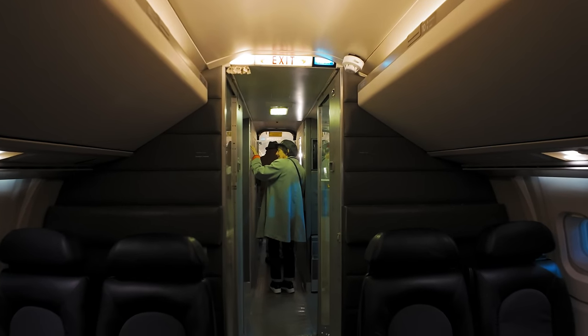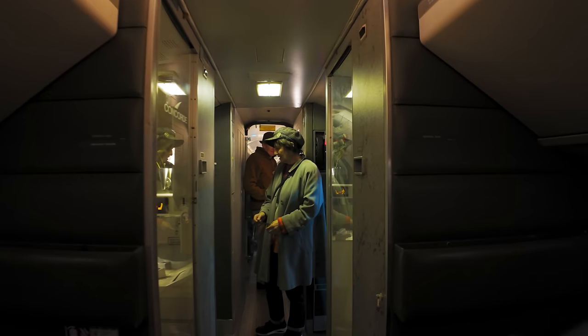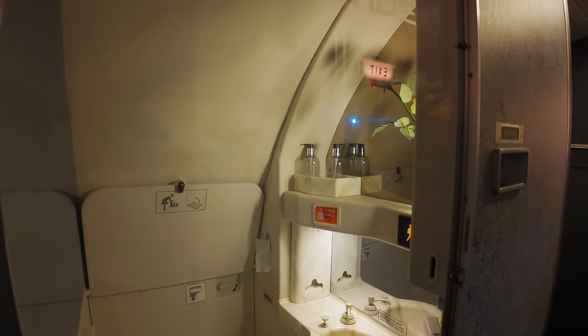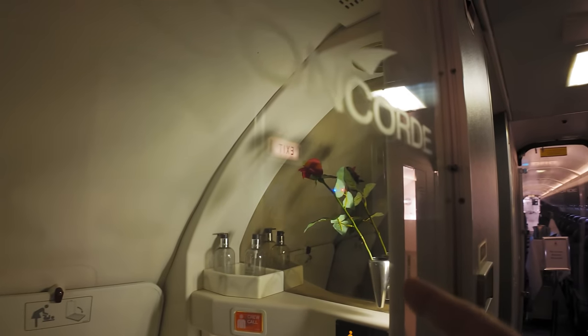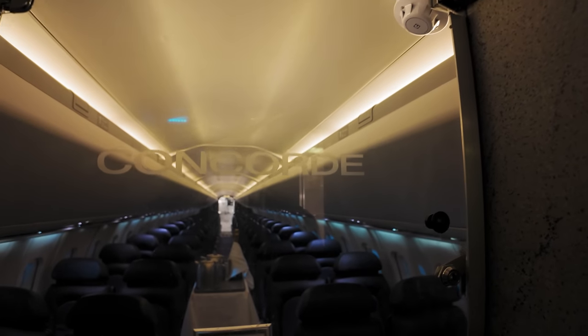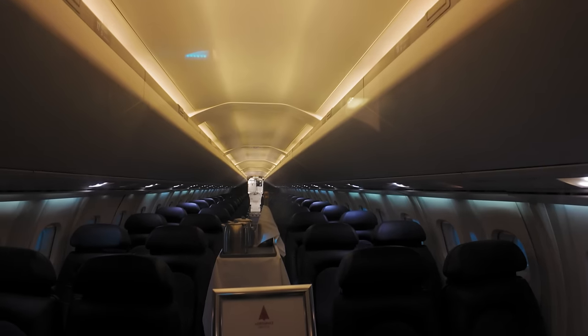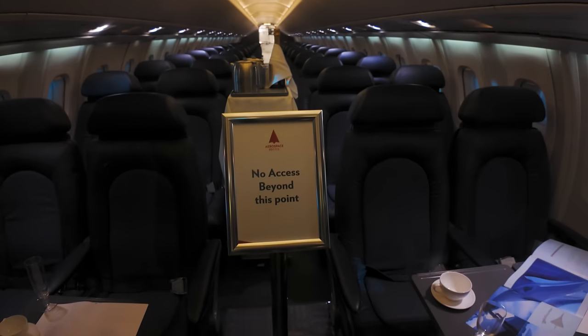Oh my god — I'm actually on Concorde! Could never afford it in real life, but yeah, here I am. There's very little storage, is there? A tiny little toilet — you don't need that much. That's proper tiny. More toilets. It goes back a long way — it's a very thin, long aircraft. But that's it folks — that is the amazement. That is Concorde.